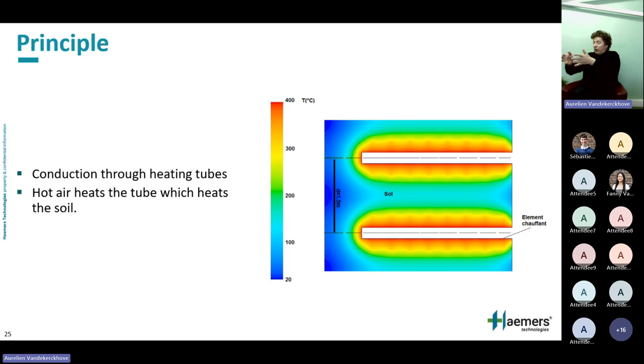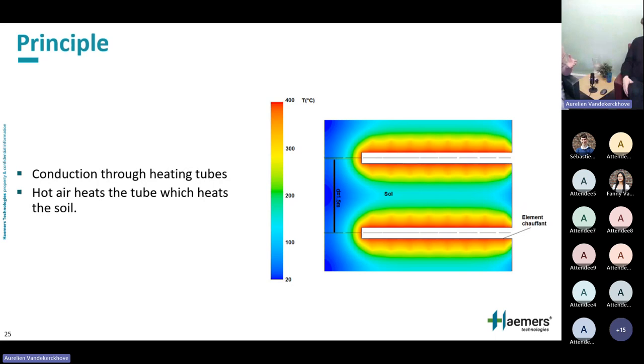The only metal we treat, which is the exception, is mercury — because mercury is volatile at around 300°C. The principle of conduction is to insert pipes in the soil and by contact — that's why conduction is the key word — the soil slowly gets warmer. There are three ways heat is transferred: convection, where air transports heat from a source; radiation, like sunlight; and conduction, by contact — which is essentially what we use.